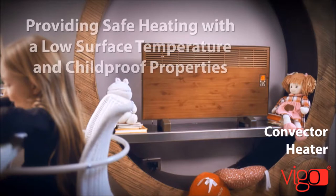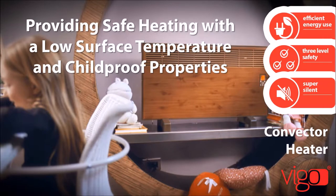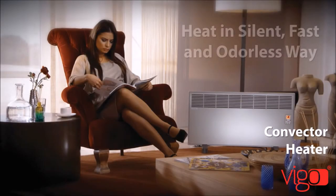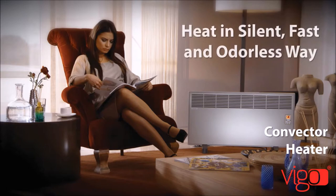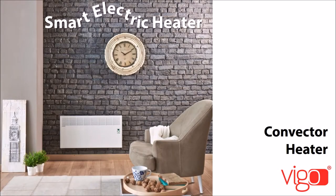It can be mounted on the wall and is programmable for automatic switch. Vigo Convector heats any type of closed area fast, in a silent, odourless way, and offers maximum comfort by fixing room temperatures.